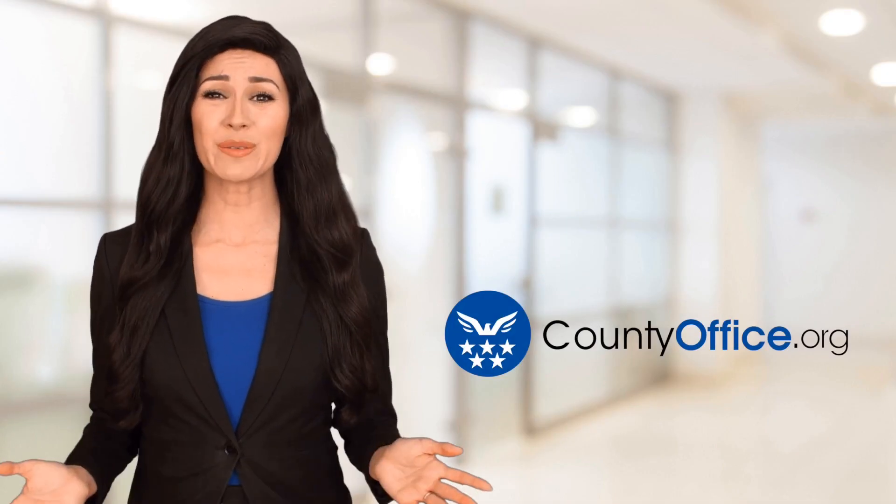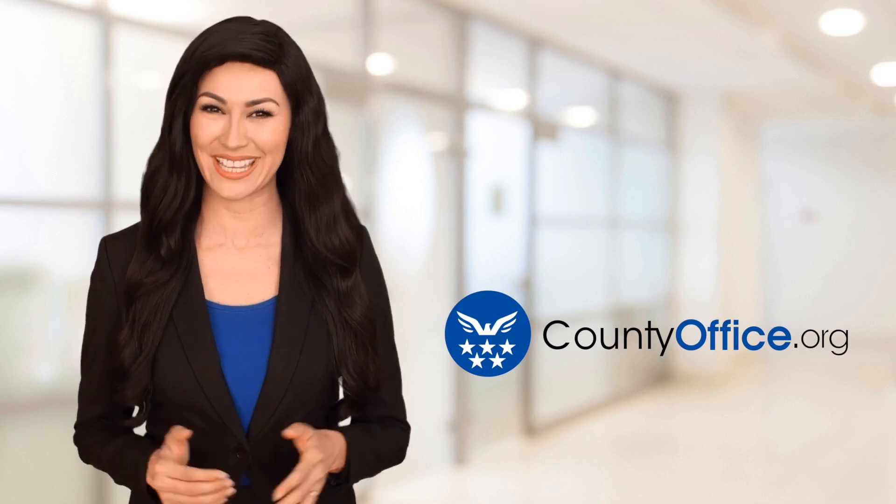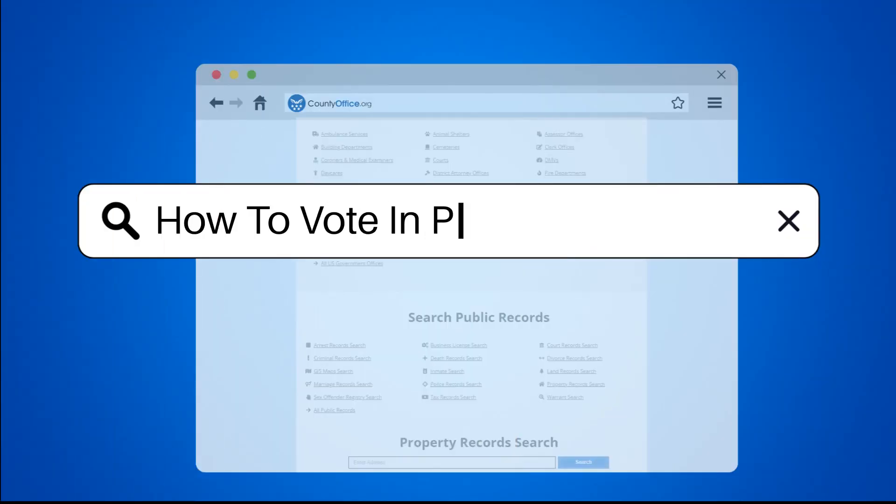Welcome to County Office, your ultimate guide to local government services and public records. Let's get started. How to vote in person.